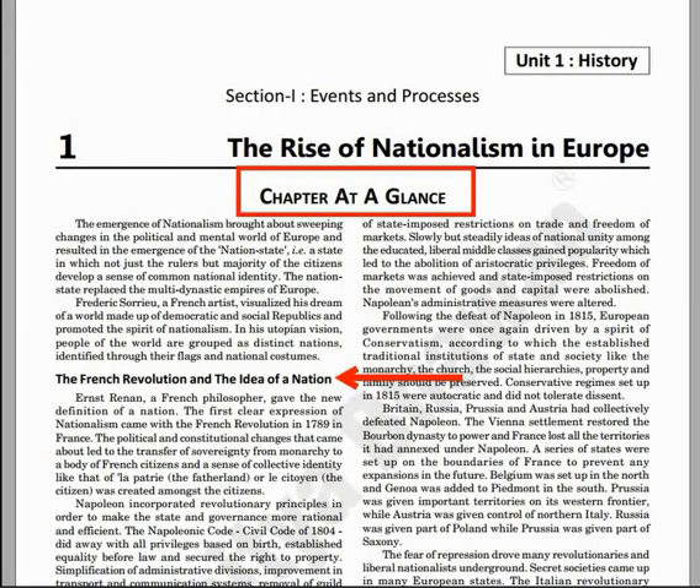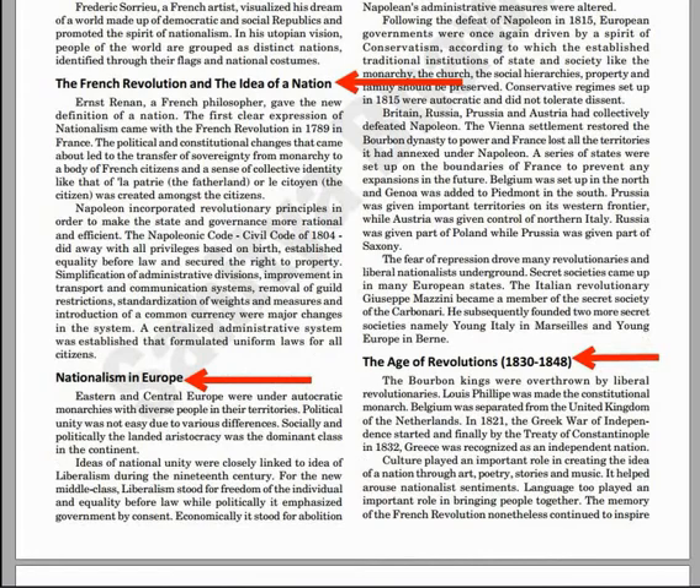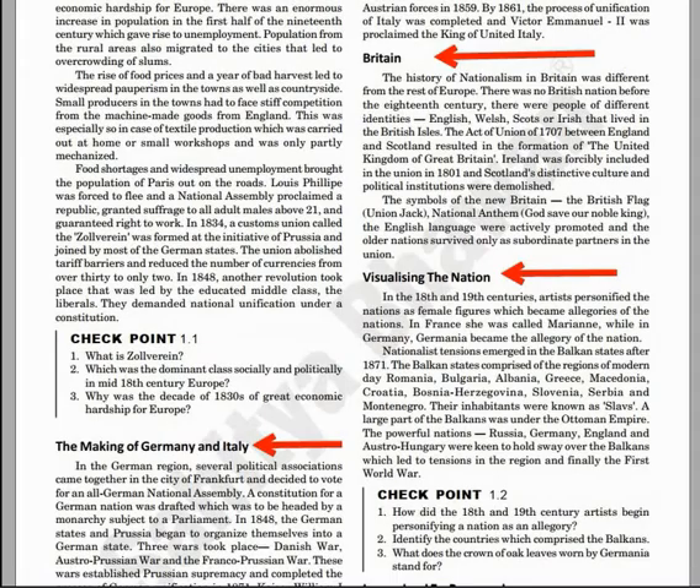Each chapter has been divided into subgroups. The benefit is it will help you to focus on each topic. The advantage is, if every topic is understood well, then you can answer any question and achieve higher marks in exams.